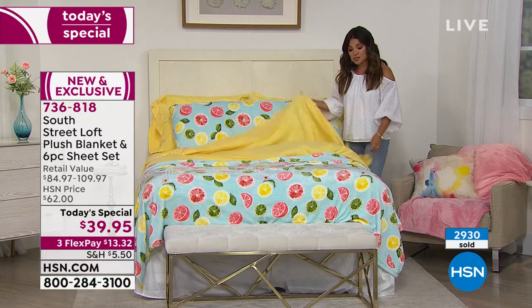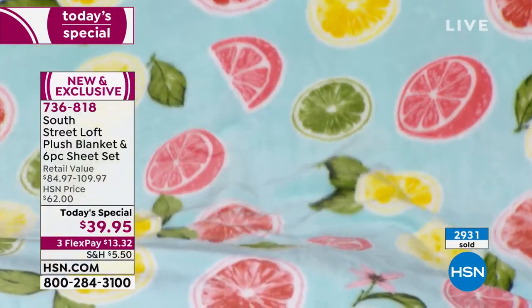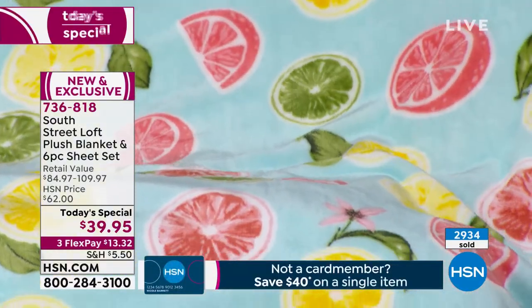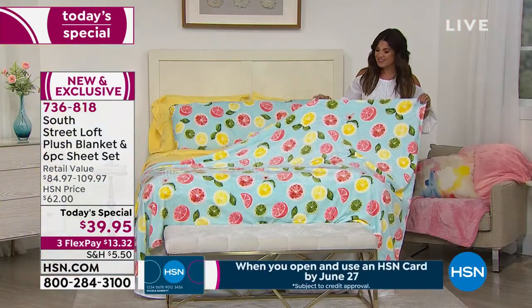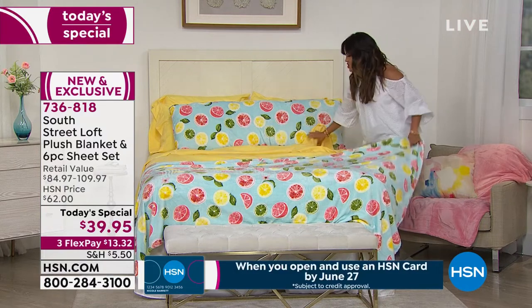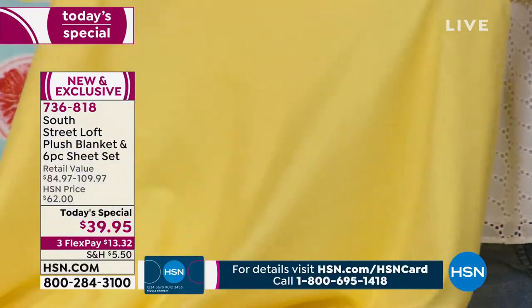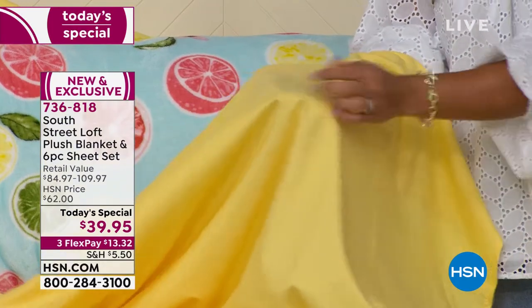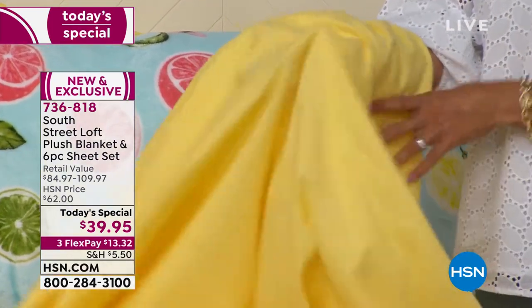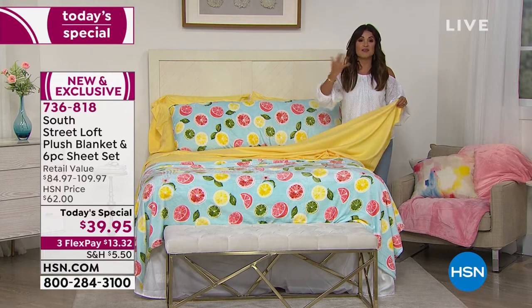Thousands have already picked it up. Many are going for the fun whimsical prints — we've got seven solids and six brand new exclusive summertime prints. The Citrus features lemon slices, ruby red grapefruit, lime, and leaves on an aqua background with a sunshine yellow sheet set. Not a wrinkle in sight even after two hours of setup — they almost have a sheen and feel like the inside of a puppy's ear. Every wash makes them better and better.